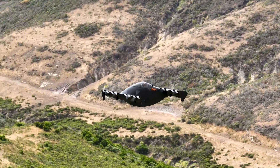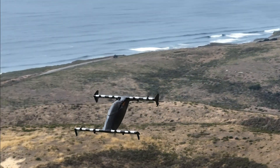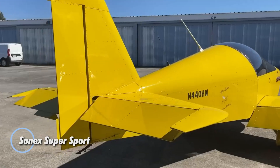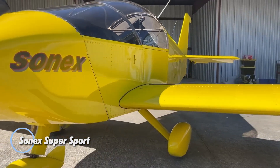The Opener BlackFly represents a significant step forward in personal transportation, combining cutting-edge technology with environmental sustainability. The starting price of the Opener BlackFly is $190,000.